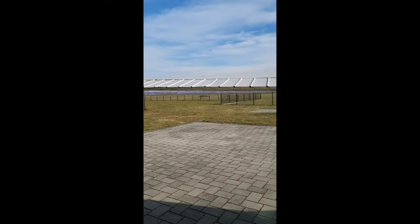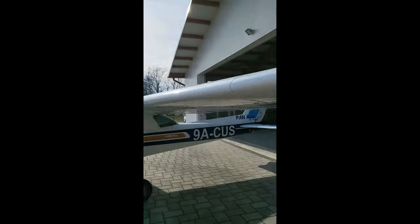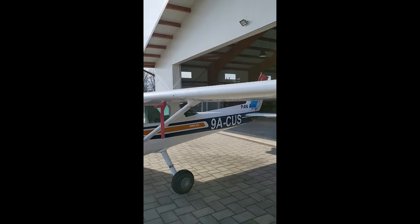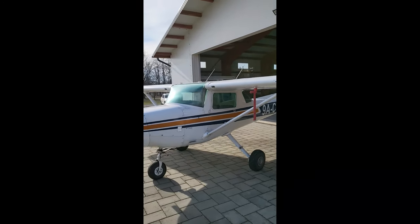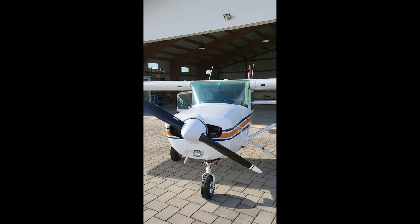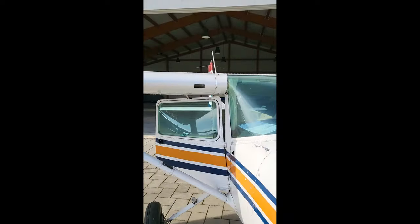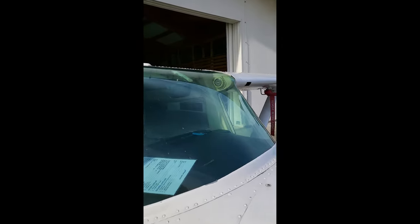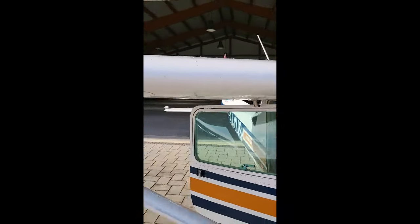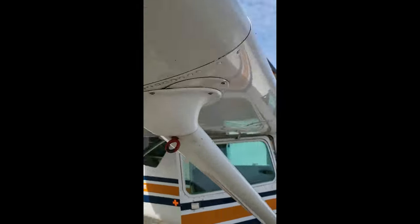This is one of the first walk-arounds I had of the aircraft — just getting some video so I can remember some things when I came back to the Netherlands. Quite a bit of the video has been taken in a vertical format, so you'll have to forgive us for that. I was taking a look at any potential damage concerns, corrosion, or any potential engine issues, and anything obvious that stands out as a reason not to buy the aircraft.